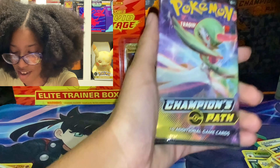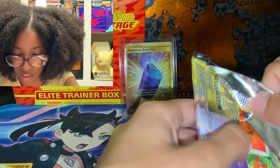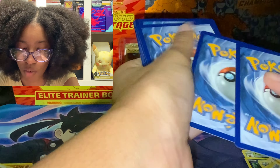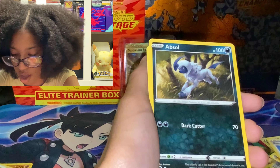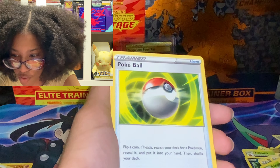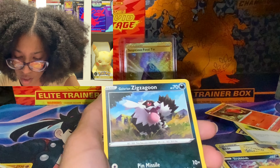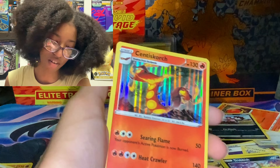Last pack of the day. Code. One, two, three, four. We got water type energy. Rotom Phone. Absol. Great Ball. Vulpix. Inkay. Poké Ball — do not fall! Sizzlipede. Galarian Obstagoon. Professor's Research reverse holo, Professor Magnolia. And another Centiscorch.